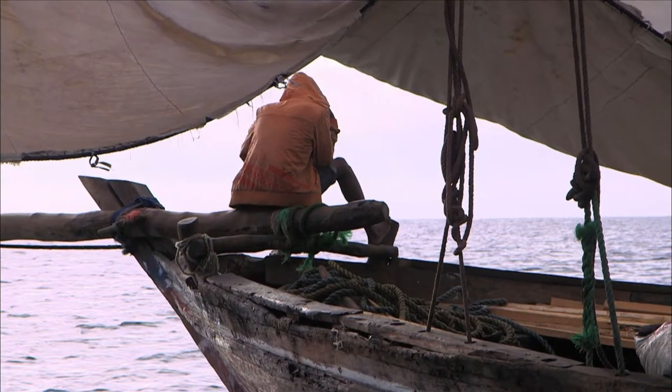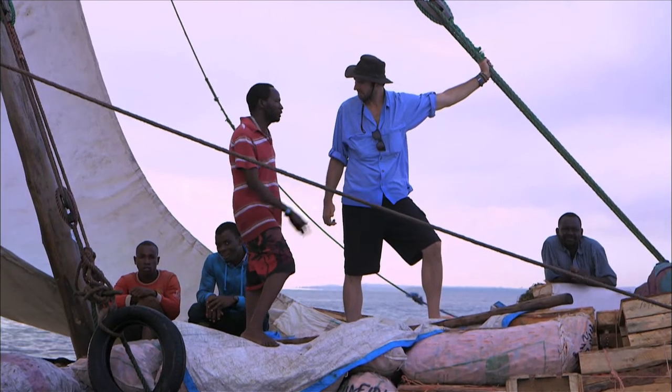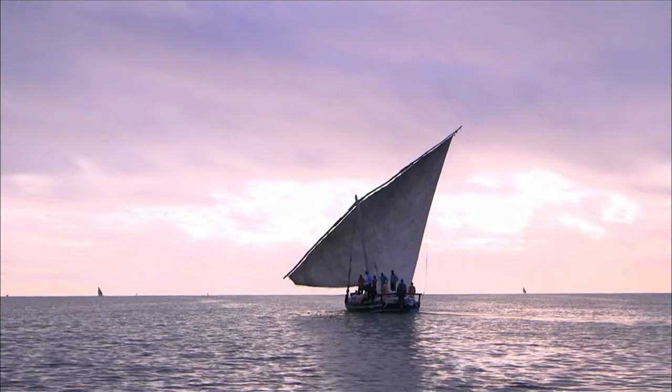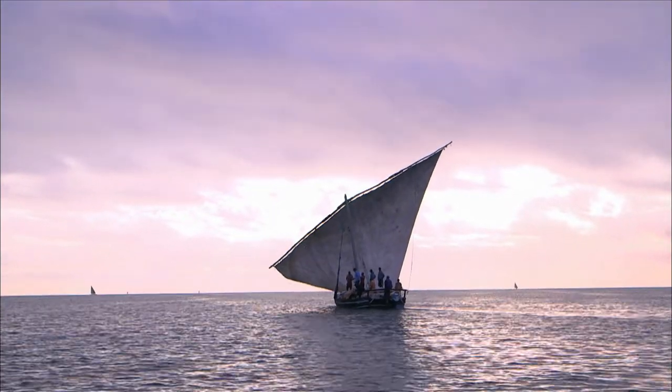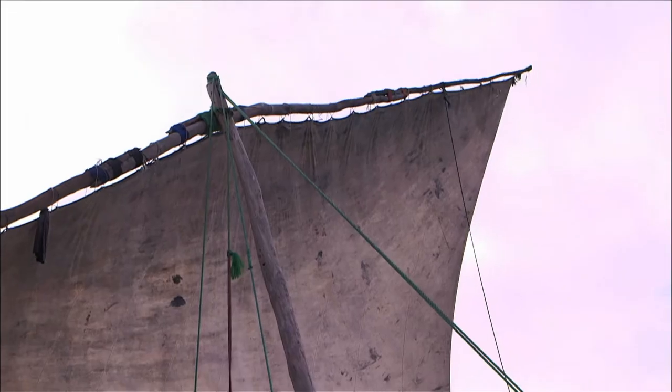So we're going very slow. Is this the pace we go the whole time? Yeah, especially if you have the wind like this, you have to go slowly. So how long will it take to get to Zanzibar? Five or six hours, but all of this depends on how the wind grows. Five or six hours — that is a long day. We better hope for some wind.